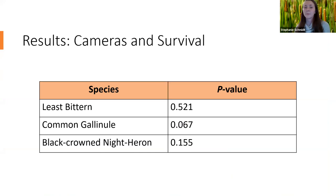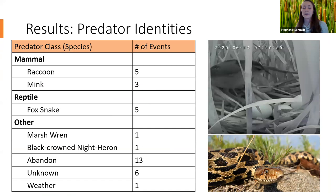We split predation events into separate predator classes: mammal, reptile, and other. In our mammal category we observed raccoons and minks; in our reptile category, fox snakes. All three are common generalist wetland edge predators. In our other category, the majority of losses were abandonments. We split predation events into predator classes rather than using predation as a whole because predators are differentially affected by habitat manipulations, and studies have found that predator-specific predation and habitat manipulation data together are far more informative for management decisions.